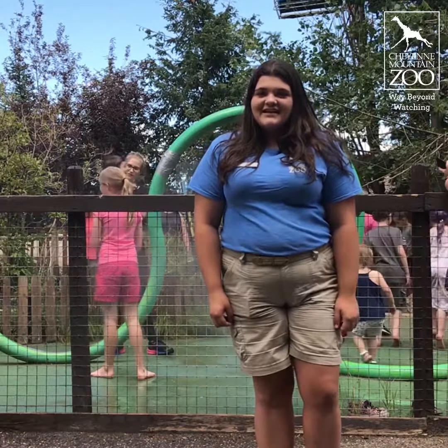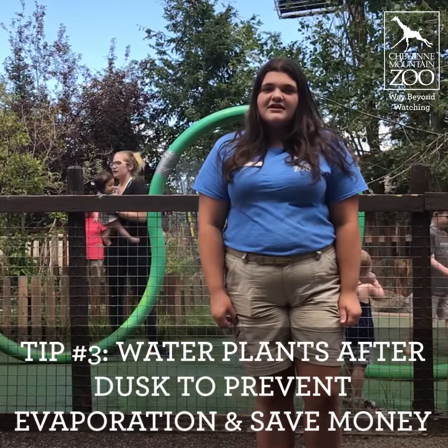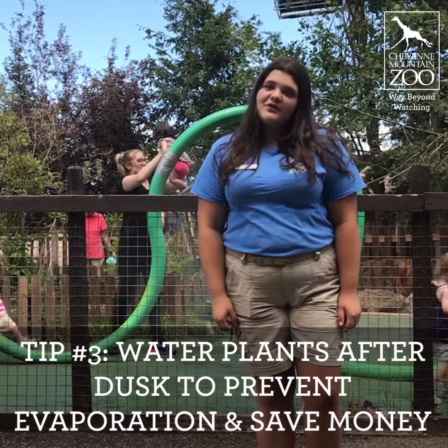Though playing in sprinklers during the day is fun for kids of all ages, if you're trying to water your lawn or your plants it's important to do that after dusk to prevent evaporation and give you more bang for your buck.